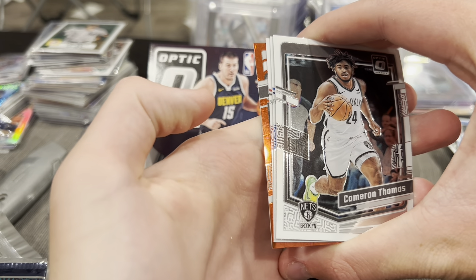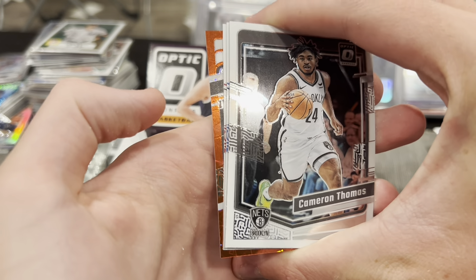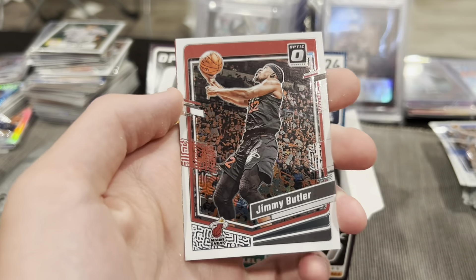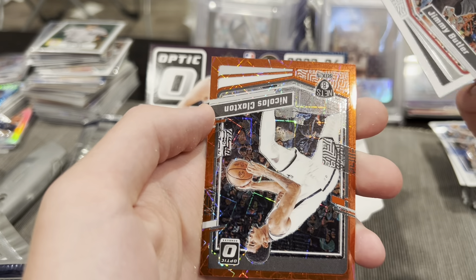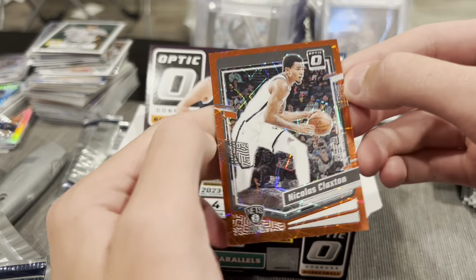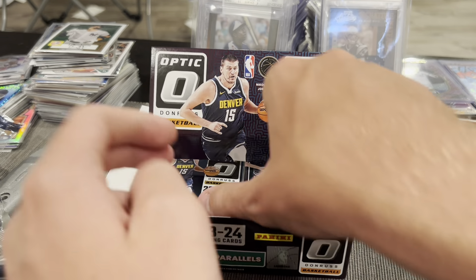We got another red — ooh, Red Velocity! Silky Spurs colors. Cam Thomas, Luka, Jimmy Butler, Brooklyn Nets, Nick Claxton. Red Velocity numbered to 299 — I thought that was Spurs colors for a minute, that could have been a big card.